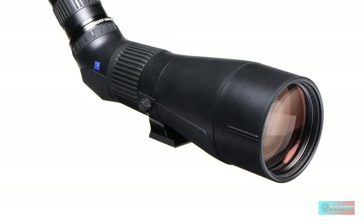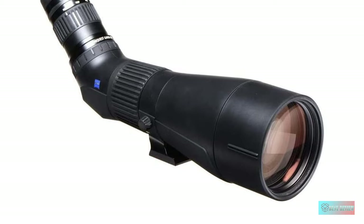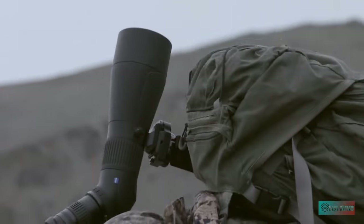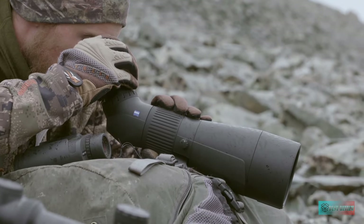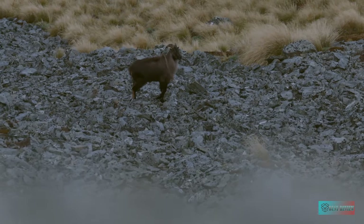Of course, you only have to look at the name of the product to see one great advantage, namely a whopping 85mm diameter objective lens, useful for low-light observation. Couple this with a zoom magnification range of up to 60x and a fog-proof, nitrogen-filled construction, and you've really got something.